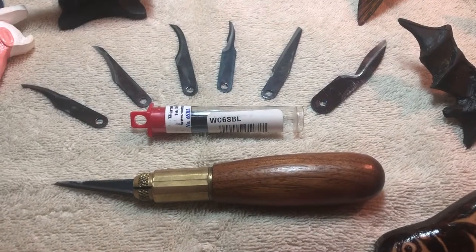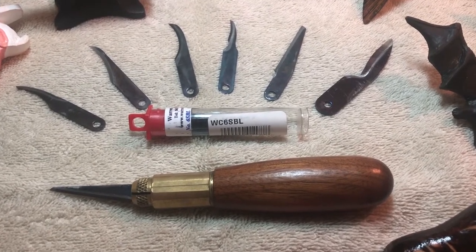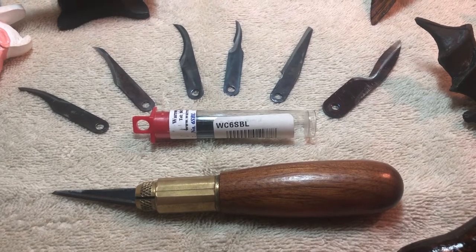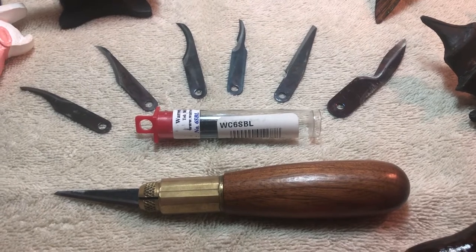Welcome to the video. Today is day six of the 10 knives in 10 days challenge. Tonight I want to talk about a carving knife that does a great job. It's by a company called Warren Cutlery Corporation, and they were founded in 1927.